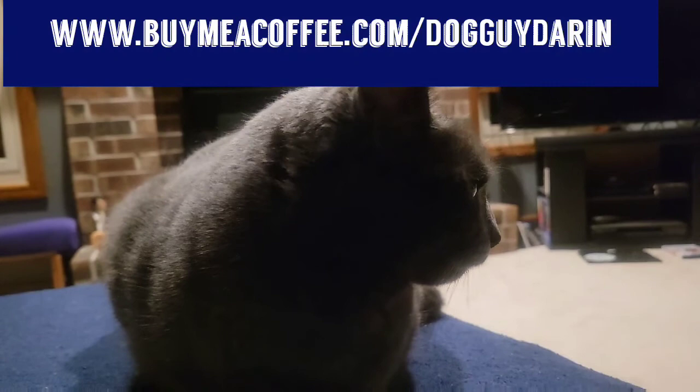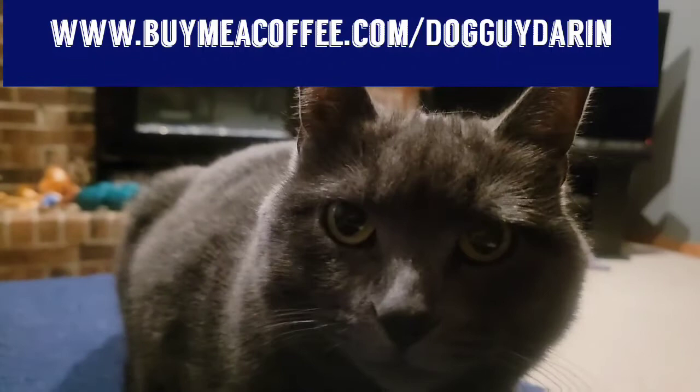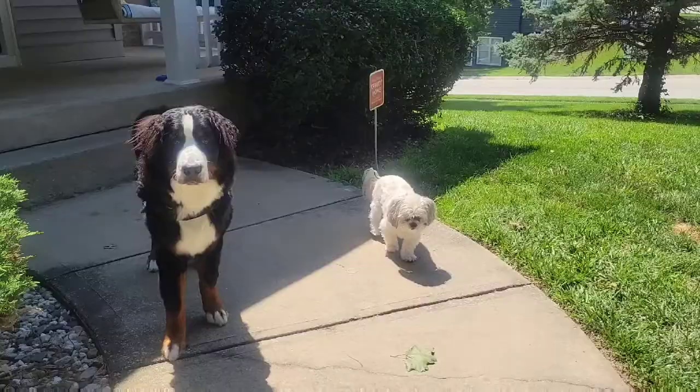My human tells me that he doesn't make any money as a small YouTube creator, so he has opened an account at buymeacoffee.com where you can support him by buying him a coffee or a pizza — $5, $10, $15, what have you. Support Dog Guy Darren. This is Chroma the Cat. We appreciate your support.